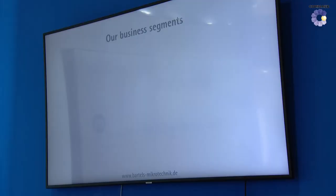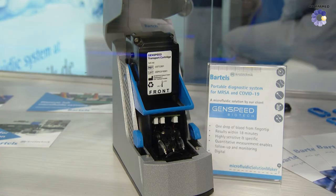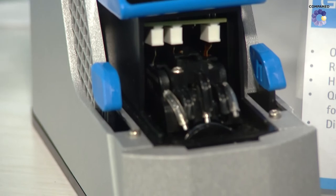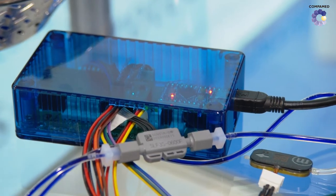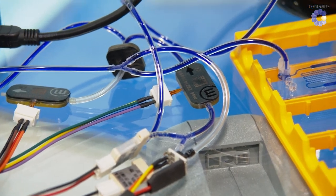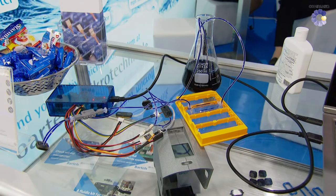In the past, we have developed many pumping technologies, always based on piezo electronics, but nowadays we focus on one pumping technology. As we are experts in micropumps, we know what is necessary to bring together to make a fluidic system out of a micropump.